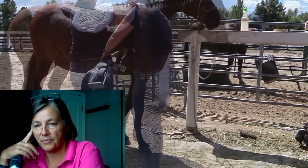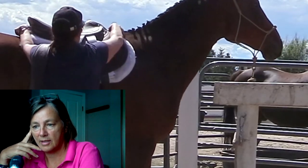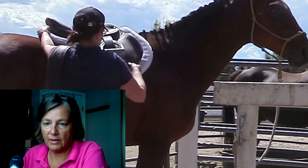Love the saddle pad — nice and clean. Yeah, he's a good boy. And there he is, all ready to go.